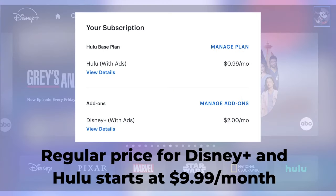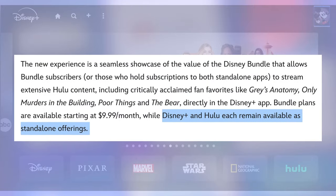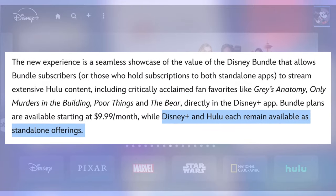I'm currently paying 99 cents a month for 12 months for Hulu — that's from the Black Friday deal — plus another $2 a month for Disney Plus. Disney Plus and Hulu will both remain available as standalone offerings.